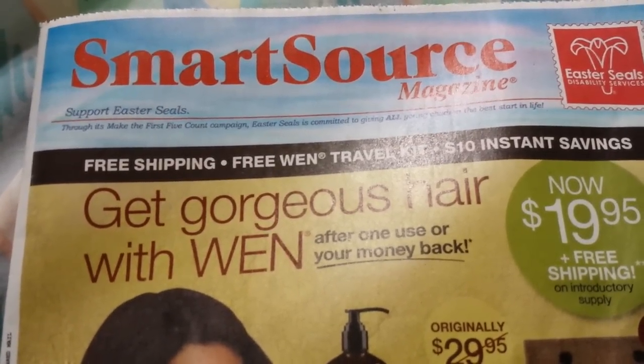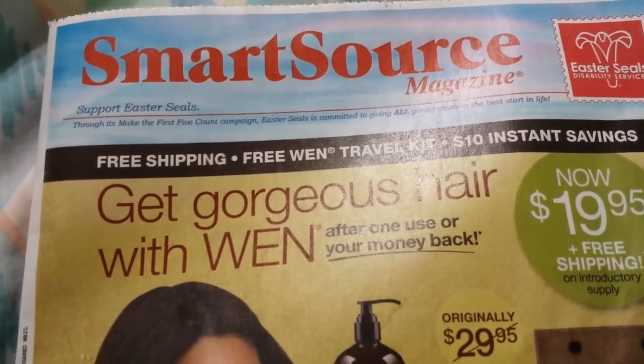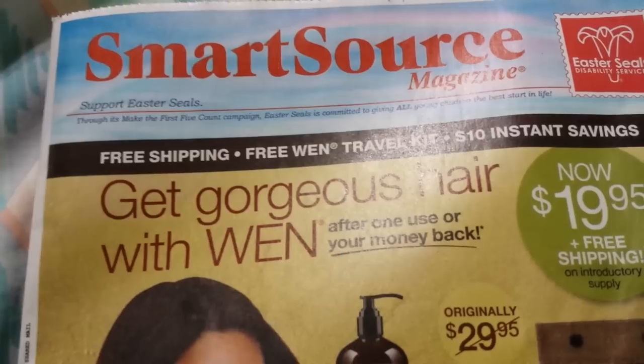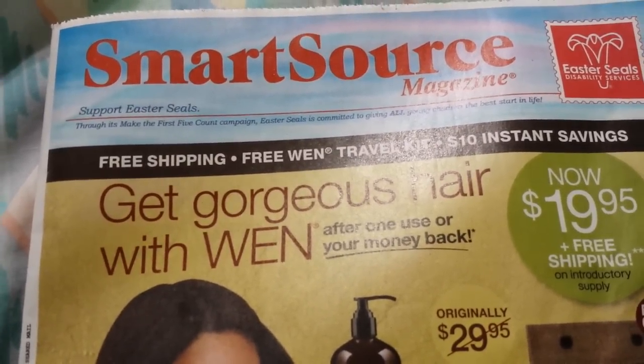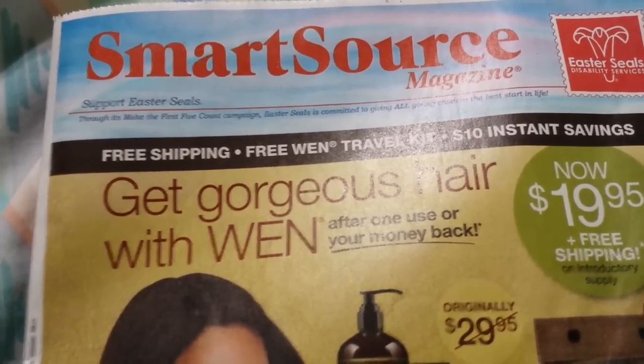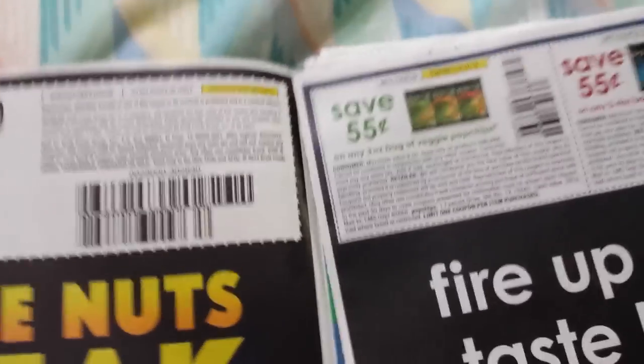Hey everybody, Michelle with Michelle's Frugal Living here. Thanks for watching my videos. Time for the SmartSource coupon insert preview video. This is for June 28th of 2015, so Sunday coming up. We also should be getting a Red Plum and the Procter & Gamble insert on Sunday, so a lot of coupons in the paper.